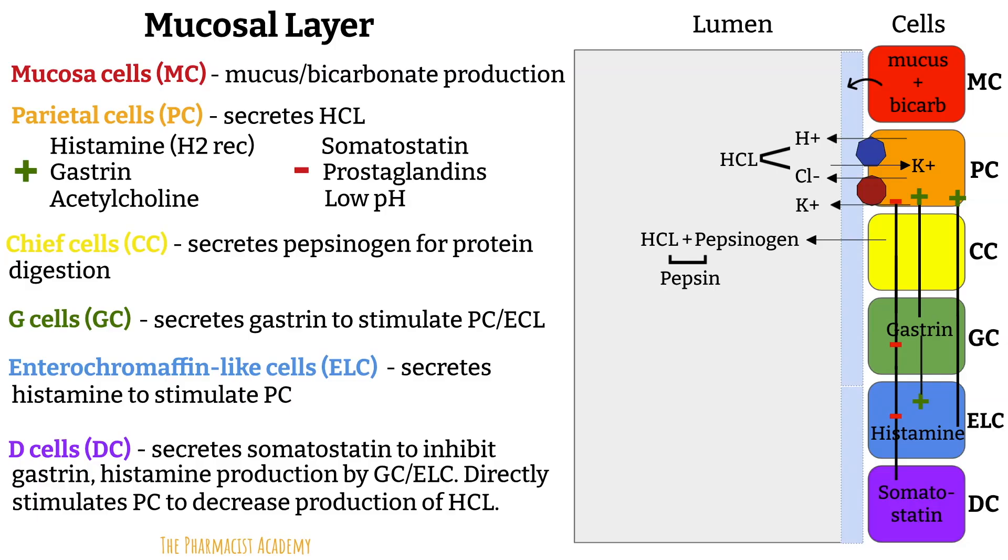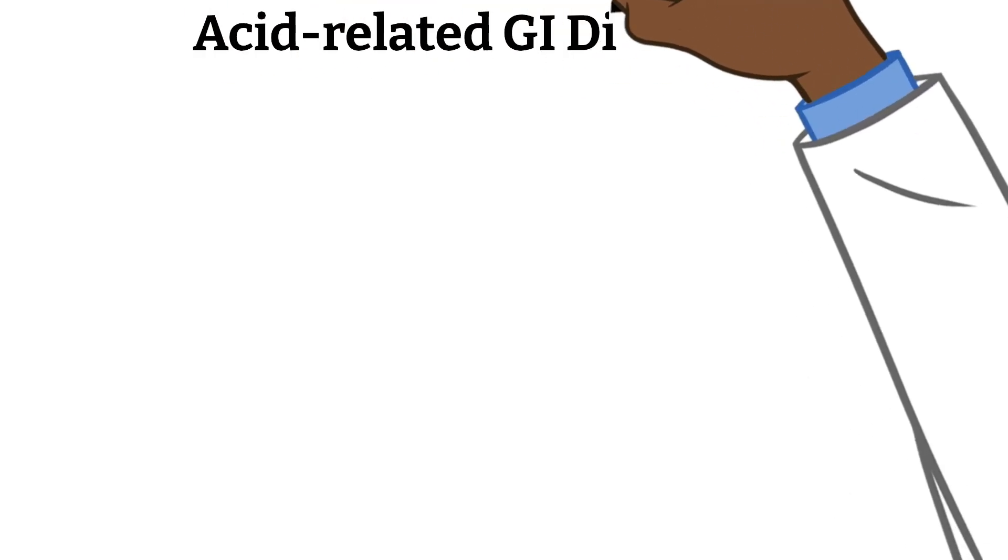Prostaglandins are lipid compounds with several physiological functions, one being promoting the secretion of mucus and bicarbonate to enhance mucosal protection. Now we have a good understanding of the different factors involved in stomach acid regulation and protection of the stomach lining. When there is a disruption in this balance, that's how we get acid-related GI disorders.